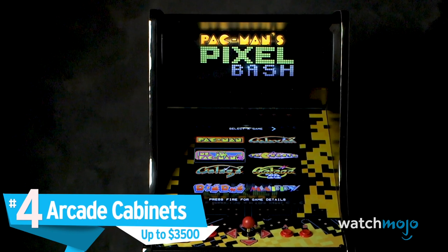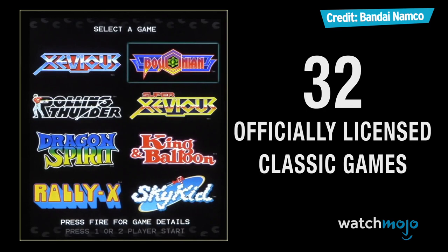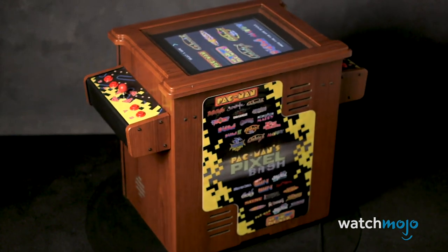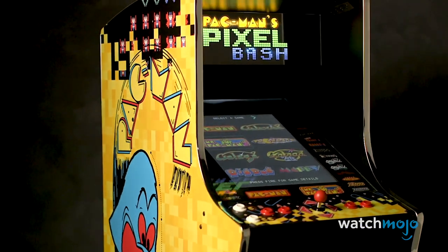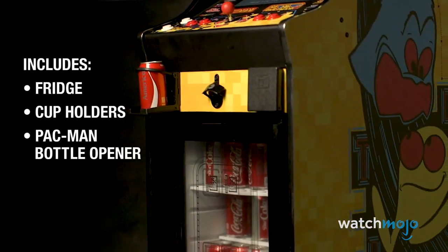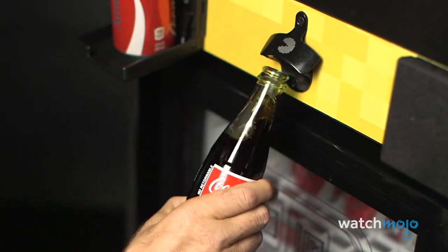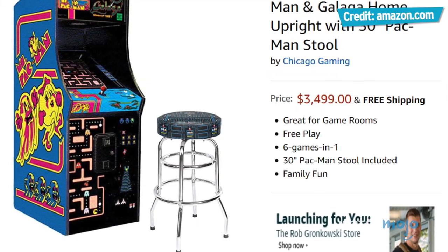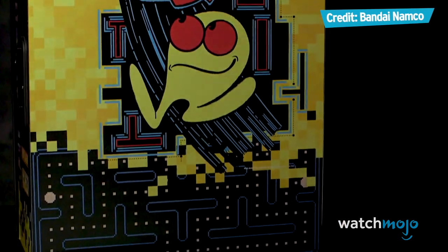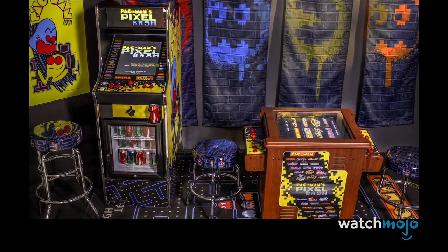Number 4: Arcade Cabinets, up to $3,500. It'll cost you a lot less to buy either small recreations of classic cabinets or third-party cabinets with plenty of games loaded onto them. But neither is as cool as having a full-size replica arcade cabinet of a game we all know and love. There are lots of these reproductions out there, with large artwork splashes on the sides to show off the games within. Take a $3,300 cabinet decorated with art for Mrs. Pac-Man and Galaga, for instance. And if you want something even more expensive, consider fully functioning replicas of iconic pinball machines as well, in case you get tired of looking at LED screens.